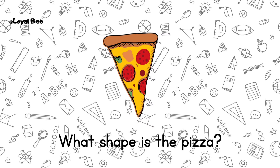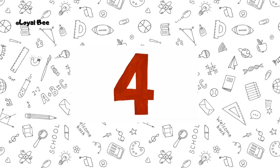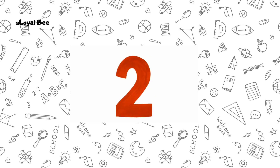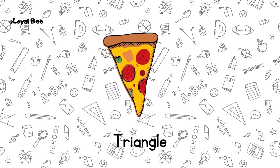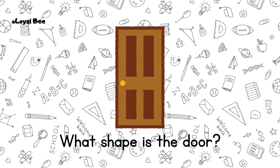What shape is the pizza? It's a triangle. What shape is the door?